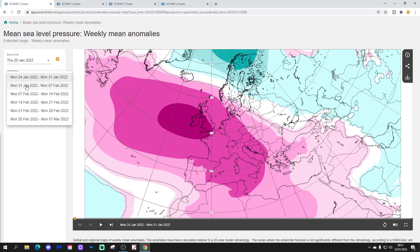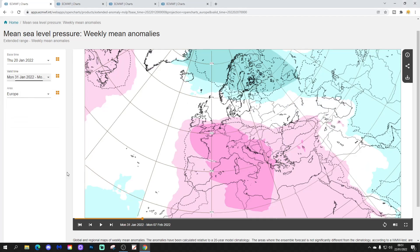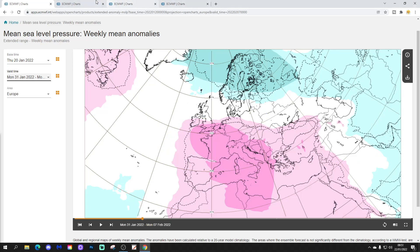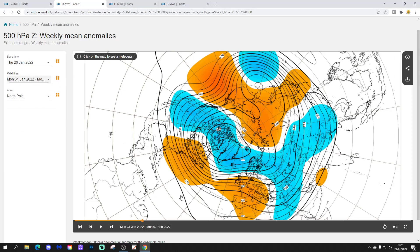Week two will be the 31st of January to the 7th of February. This one finds high pressure setting up to the south with low pressure up to the north, so still looking pretty mild, bringing wind in from more of a westerly or even southwesterly direction. The 500 millibar height anomaly again shows above-average heights and below-average heights up to the north, which brings wind from a west or southwest direction.